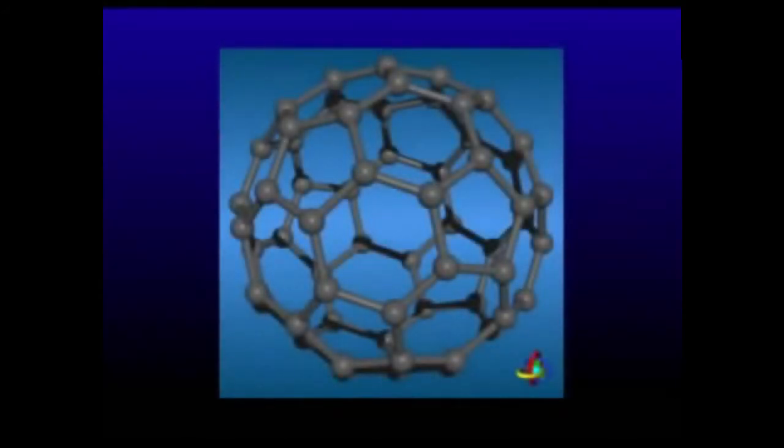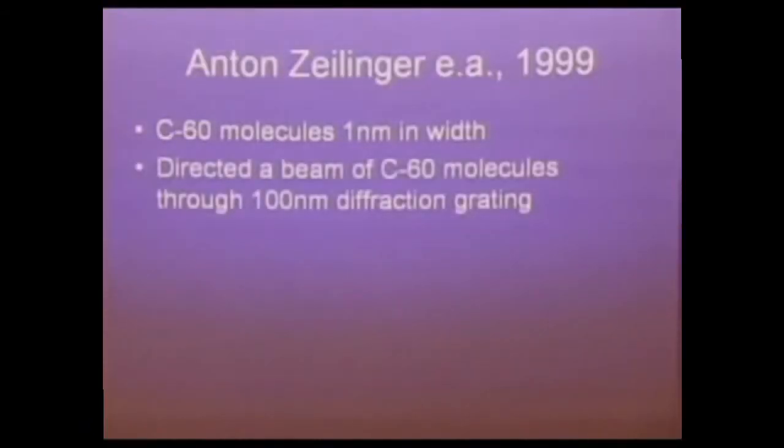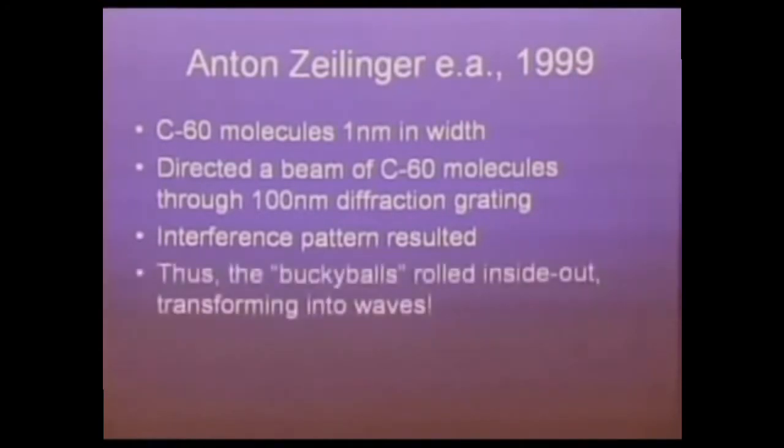This would just be an interesting intellectual study until you look at larger objects. This is a buckyball or fullerene — 60 carbon molecules put together, obviously a solid piece of matter used to store items inside them, even potentially for disaster cleanups like oil spills. Zellinger in 1999 took these carbon-60 molecules and shot them at a 100-nanometer diffraction grating, and they got an interference pattern like a wave. The buckyballs were rolling inside out — they hit that wall and turned over, like squeezing a balloon and it goes whoosh. That seems to be happening with physical matter.